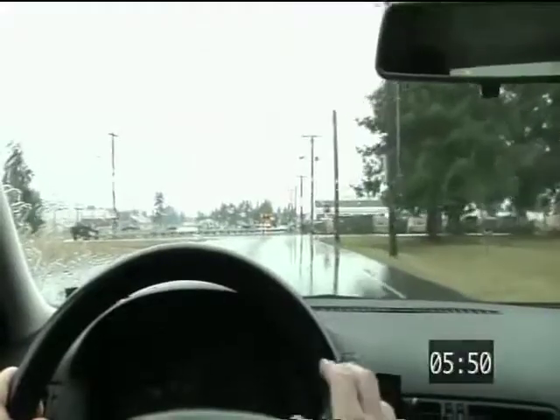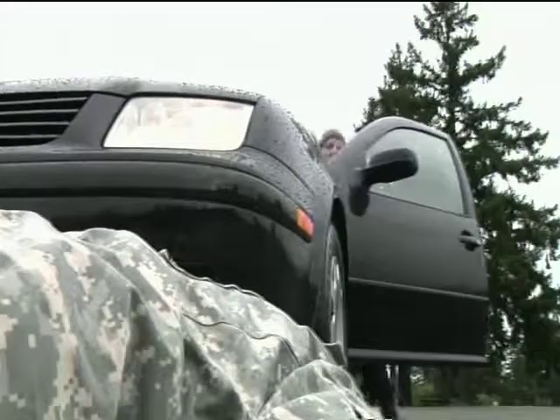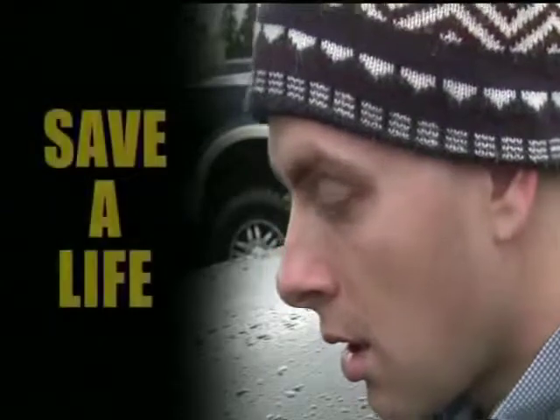Adjusting the radio — two seconds. A sip of soda — five and a half seconds. Checking a text — six seconds. A few seconds of distraction can change a life. Stay alert. Save a life.